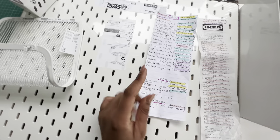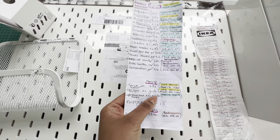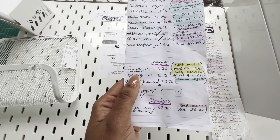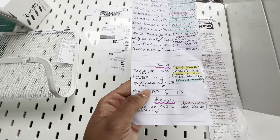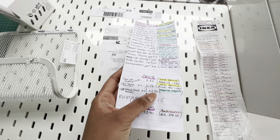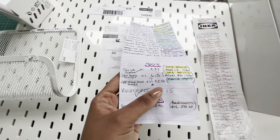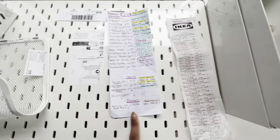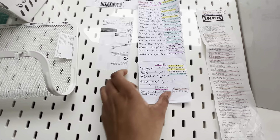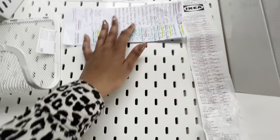My daughter needed a few things for her room — I got her a cheaper chair in the end, a mirror, and some boxes because we're trying to organize our loft, but they didn't have the ones I wanted. I didn't want to spend too much. I also needed to get a little something for my market to help with my displays, which I'll show you in a minute.